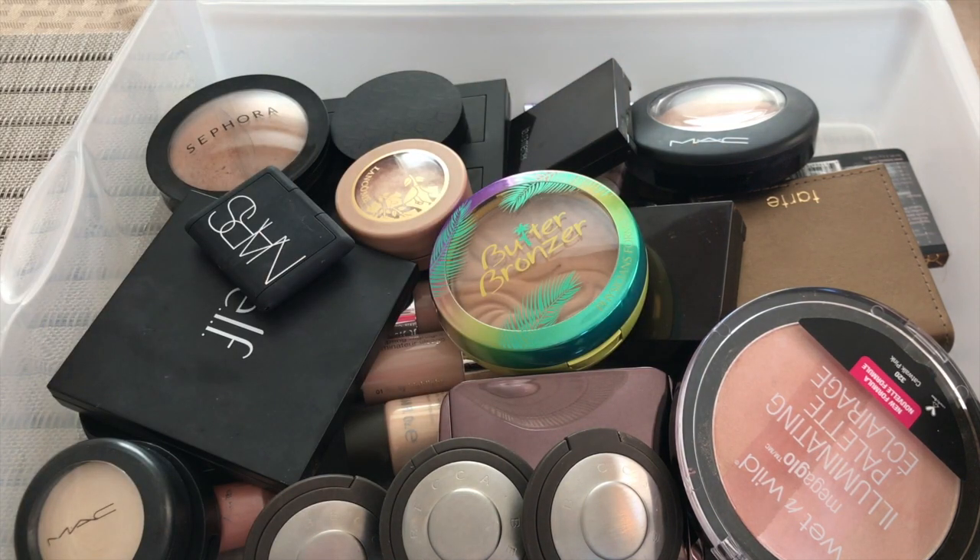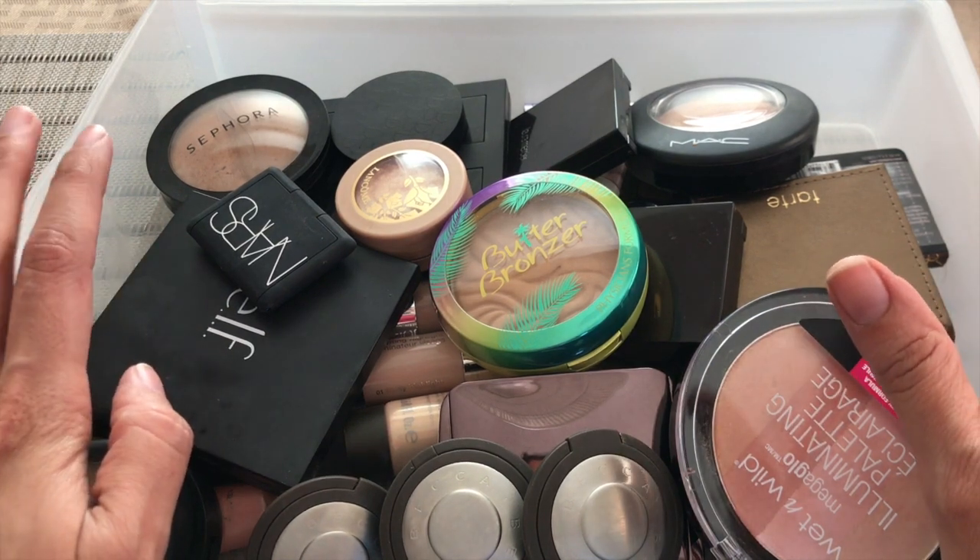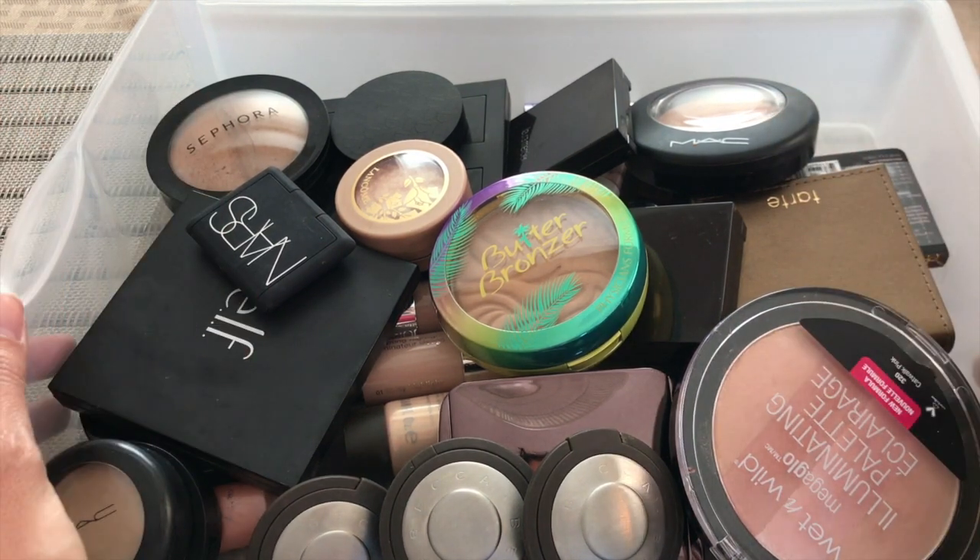Hi guys, it's Rebecca. Thank you so much for joining me for today's video. Today's video is episode 2, I guess you can say, of my makeup collection. In this episode we're going to be talking about my bronzers and highlighters.